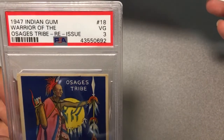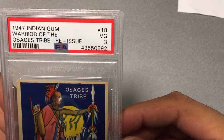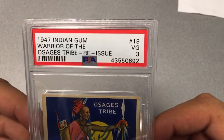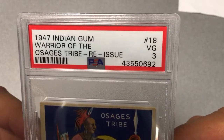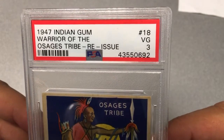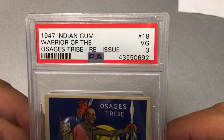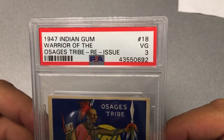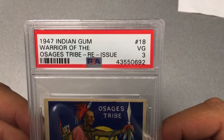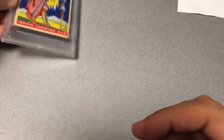Ooh, a slap in the face right out of the gates. This is a 3, which is 'Very Good.' That is really lower than I would have liked, but again, it's from 1947. It's definitely an old card that has been through many a child's hands, as well as adults' hands, and has probably been traded back and forth for years. So there we go — a Very Good for the number 18 card in the 1947 Indian Gum reprint series.